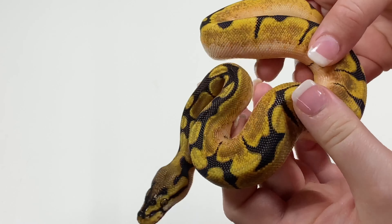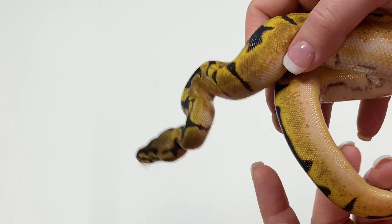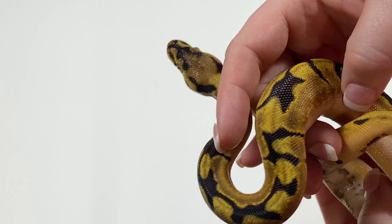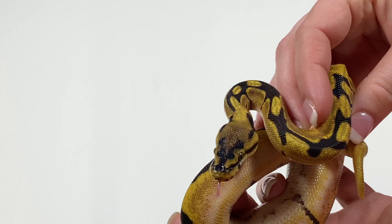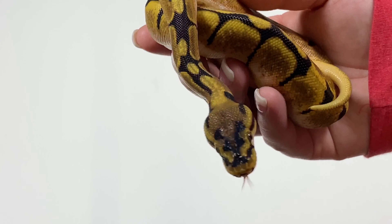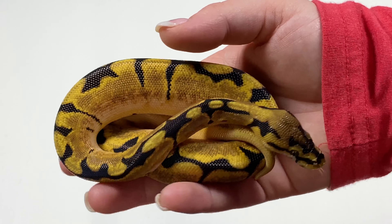Here's the next one. This is 20-01-05. This is a female orange dream spider, 50% het pied. Got some nice oranges. No wobble, eats great. Has not had a second shed yet, but shouldn't be too far behind, because the rest of the clutch has all had a second shed.